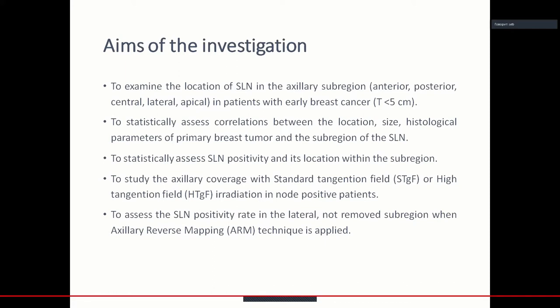Another aim was to statistically assess the correlation between the location, the size, and histological parameters of the primary breast tumor and the subregion of the sentinel lymph node.